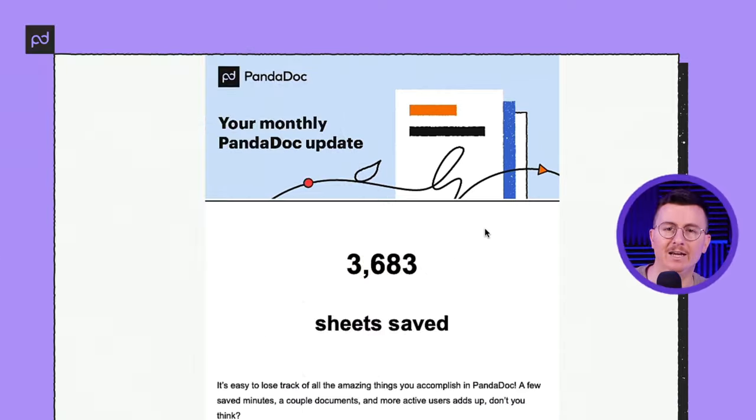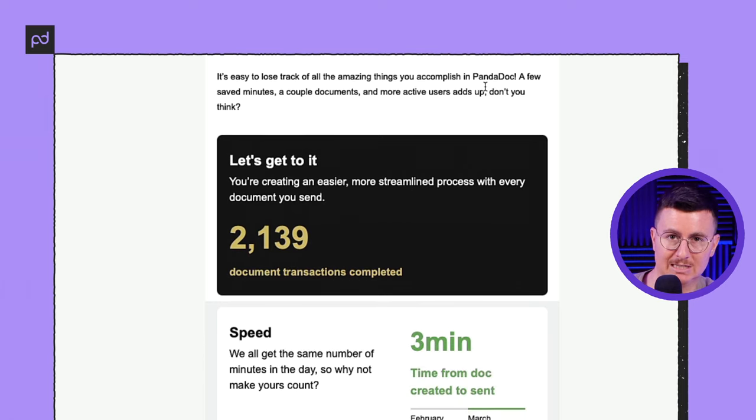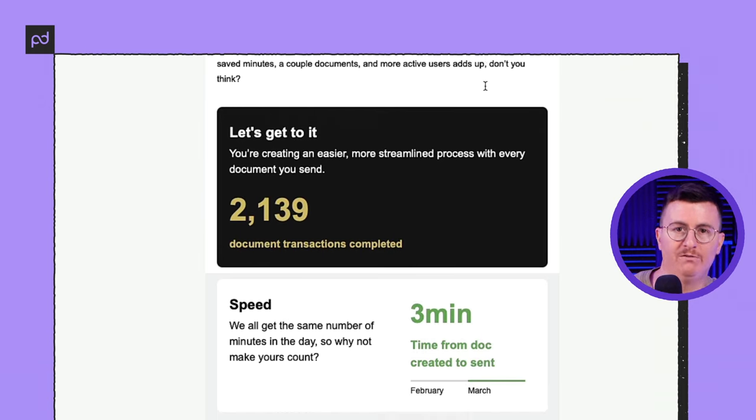When it comes to effective customer engagement, we want to encourage you to consider new ways to collect, analyze, and share relevant data patterns with your customers. Whether you're professional services, SaaS, or something else, there are plenty of opportunities to gather and market customer data patterns to highlight your value. Here is our monthly email that goes to account owners — at the very top you'll see the number of sheets saved, which is a total number of pages you would have had to print.